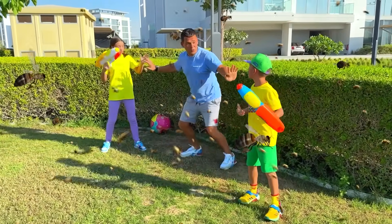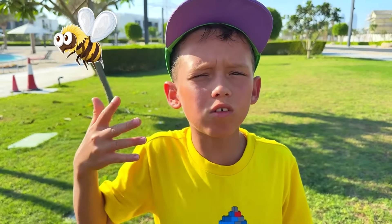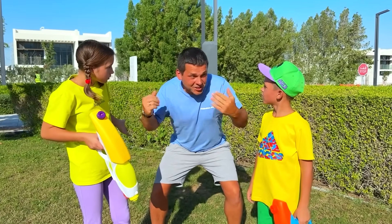Kids, stop, stop, stop! You can't hurt bees! Dad, why not? They sting and it hurts! Uh-oh! Kids, these are very important insects, and I'll show you why.